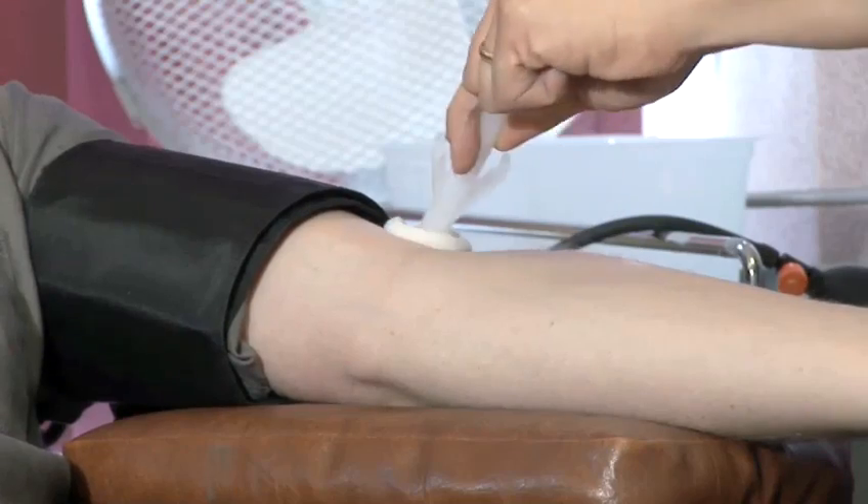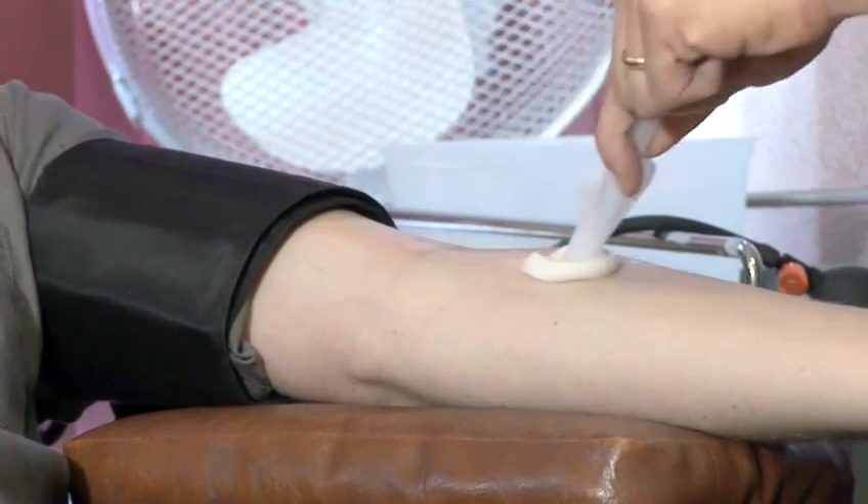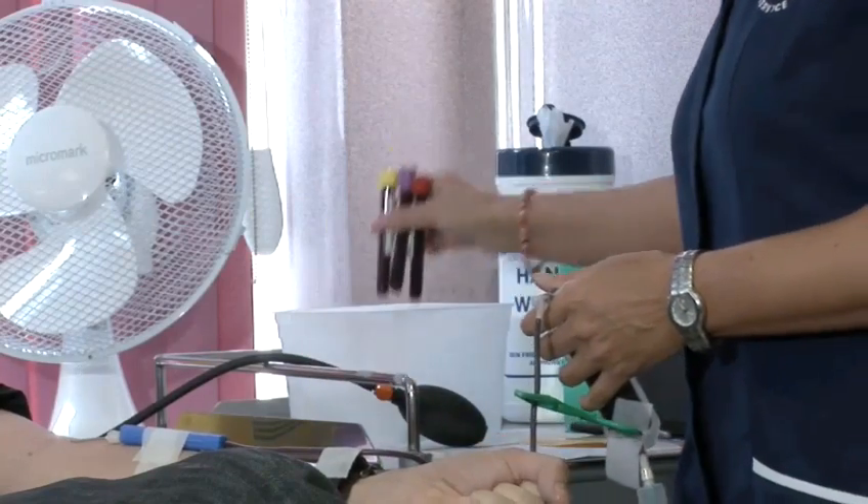So if you, like many in the Videojug office, would like to do it but have never got around to it, we thought we'd show you exactly what's involved in giving blood. We've teamed up with Dr. Rosemary Leonard to show just how easy it can be.